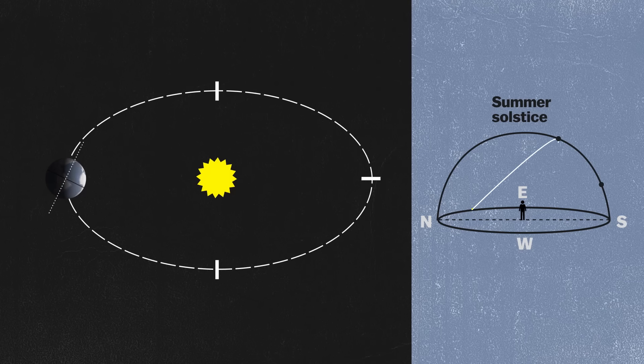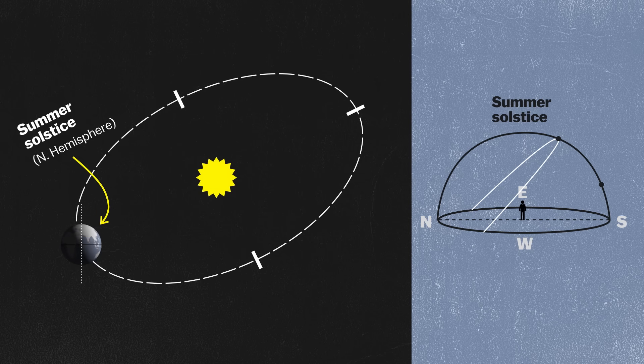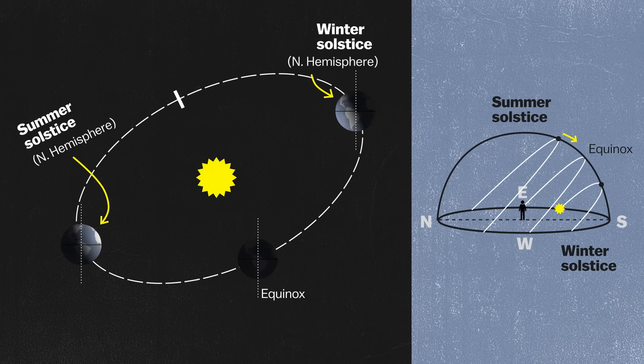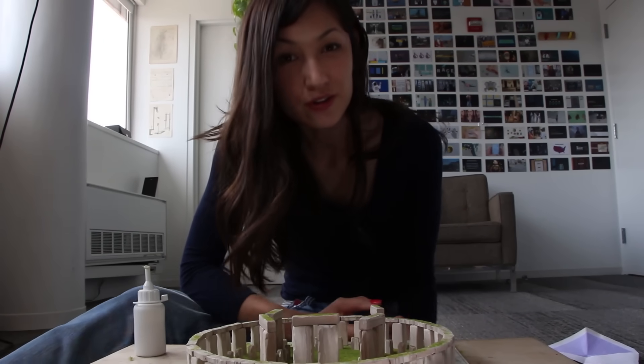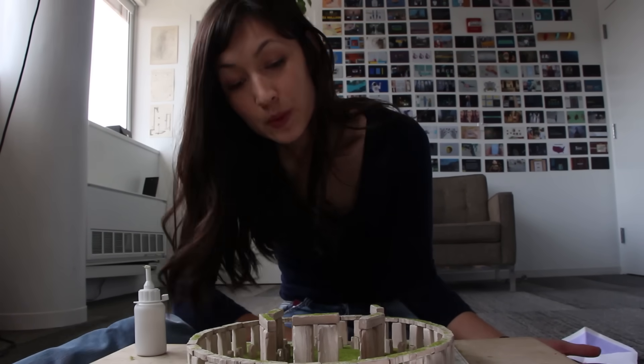The summer solstice is when the sun's path is furthest north, rising in the northeast and setting in the northwest. That makes it high in the sky in the northern hemisphere and low in the southern hemisphere. This is all because the earth is tilted relative to its orbit around the sun, and the solstices are where the sun's path appears to pause and change direction. But the people that built Stonehenge didn't know that the earth moves around the sun or spins on a tilted axis — they probably didn't even suspect it was round. They just saw the sun bring longer days in the summer and shorter days in the winter, and those turning points would have meant a lot for their food security.